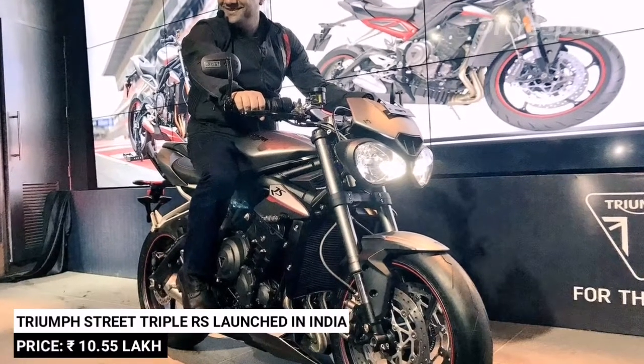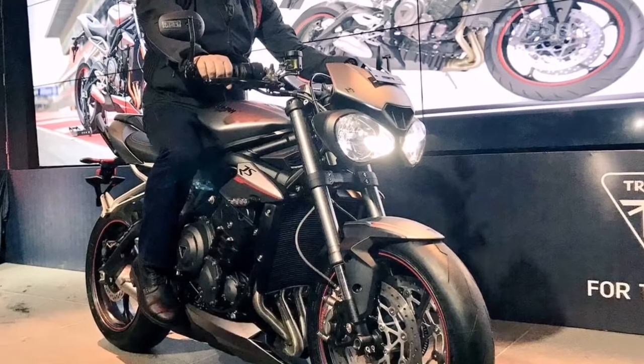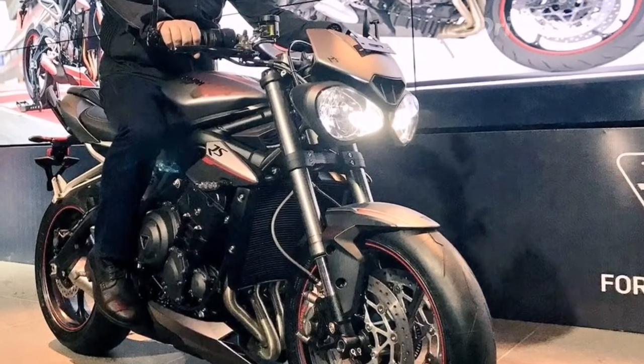Triumph launched the Street Triple RS in India at a price of 10,55,000 Rs. ex-showroom, Delhi. This comes shortly after the launch of the Triumph Street Triple S.